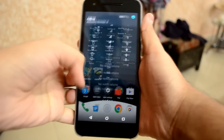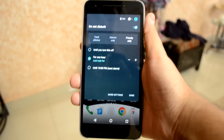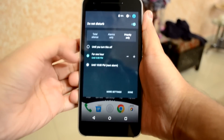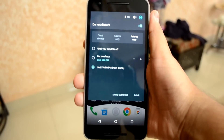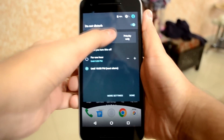Another addition is the tweaked Do Not Disturb mode, which adds the 'until next alarm' feature back into Android. Android 6.0.1 brings back the ability to mute all your notifications until your next scheduled alarm goes off, which is a useful way to make sure you aren't being constantly interrupted. This feature was available on Android before Google decided to remove it with Android 6.0, but now it's back again.